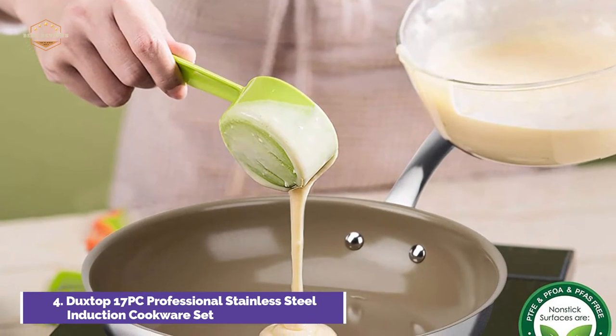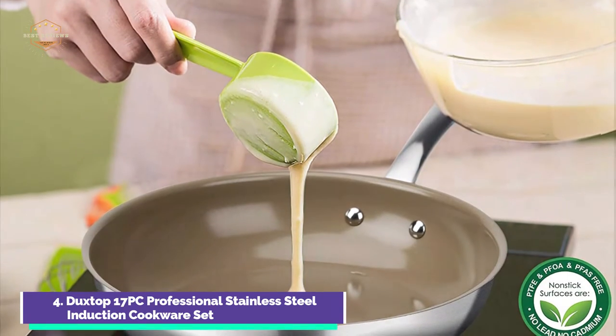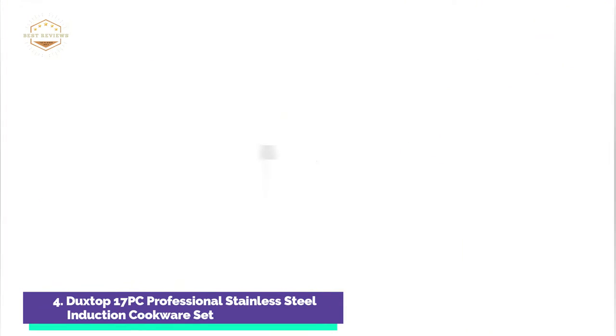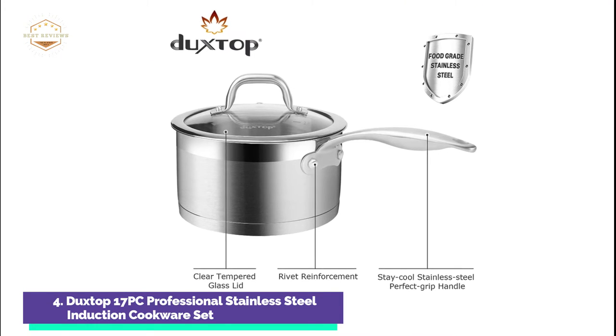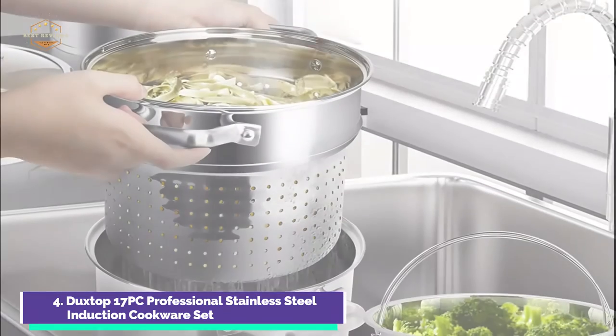It is compatible with all stovetops including induction, gas, and electric. This makes it easy for even the most experienced cooks. Duckstop's 8-inch and 9.5-inch fry pans, as well as the 11-inch saute pot with lid, combine the health benefits of non-stick cooking with the traditional look of stainless steel.